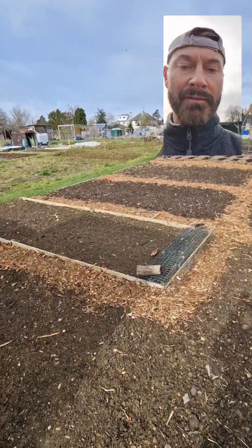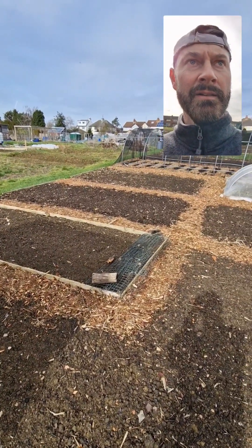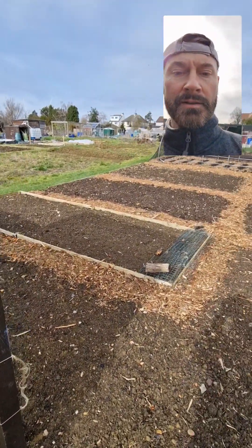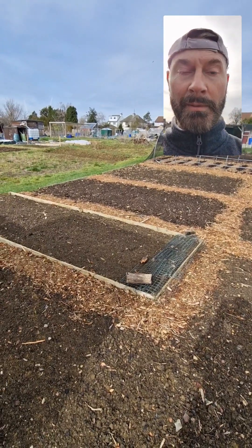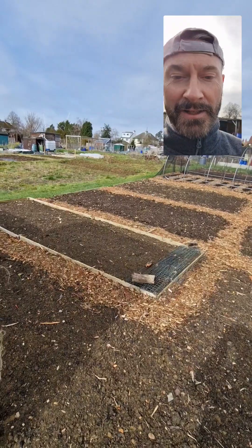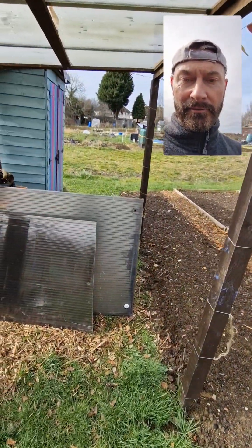This is the first time I've been down the plot for a few weeks, so I thought I'd come and check it out. I was cycling towards the allotment and saw that my mate's house had a skip outside — he's having a new conservatory — and I spotted this lovely roofing material.